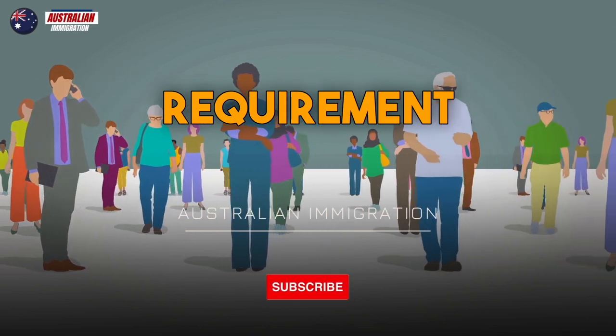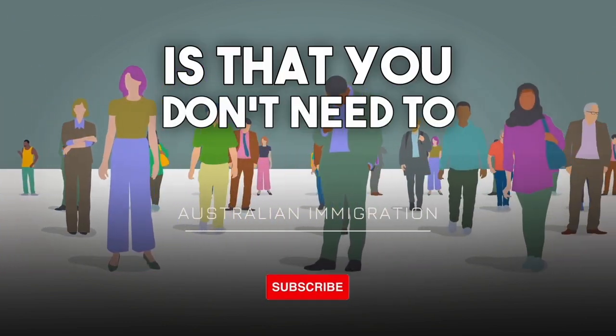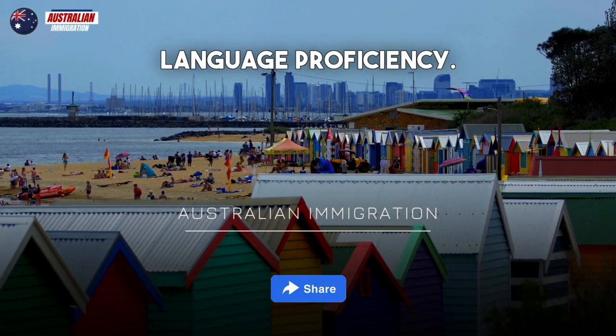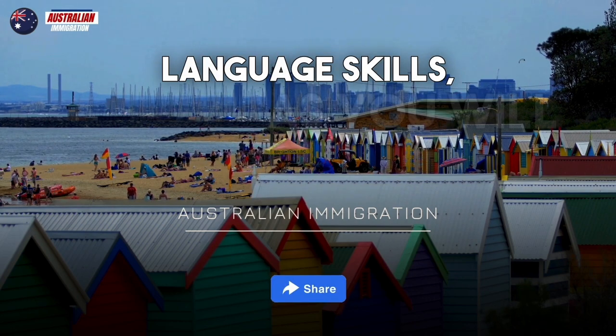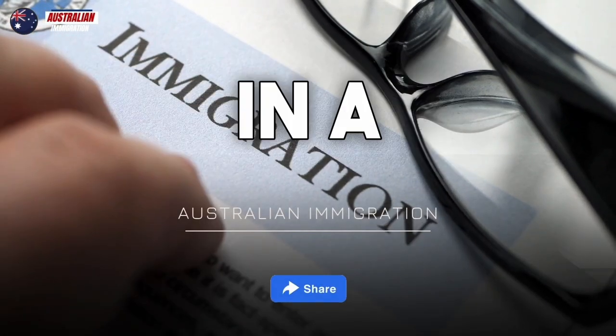One of the significant advantages of this program is that you don't need to take the IELTS exam to prove your English language proficiency. However, you should have basic English language skills, as you will need to communicate effectively with colleagues and patients in a healthcare environment.